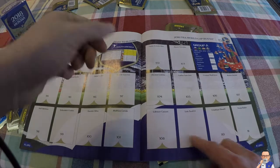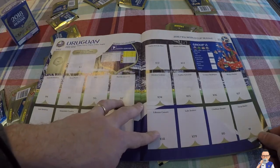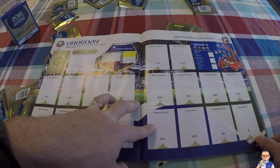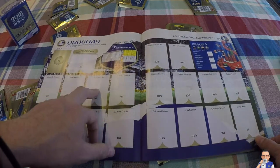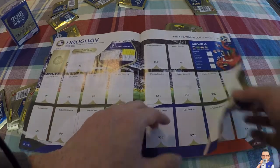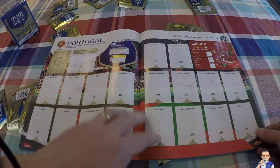Then we have Uruguay, who made a bit of a stir in recent tournaments with Luis Suarez. They came through second in the South American qualifying phase, just behind Brazil but ahead of Argentina and Colombia. Key players to watch out for: Diego Godin is the captain, we've mentioned Suarez, and Edinson Cavani can score goals when he wants. Plenty of a decent squad.